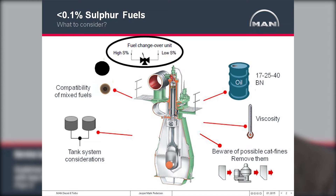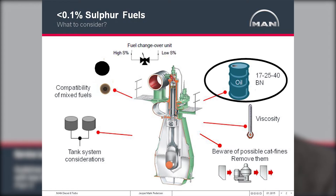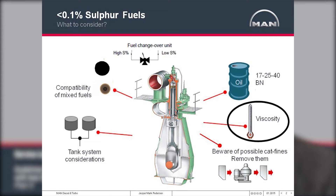One of these topics is changing the fuel, especially when changing from a heavy fuel to a distillate. This may become a challenge for the crew due to the viscosity and temperature change. Another issue is the choice of cylinder oil — choosing the right cylinder oil for the application. And viscosity, especially when operating on distillate, where a certain minimum viscosity has to be kept in the fuel system.